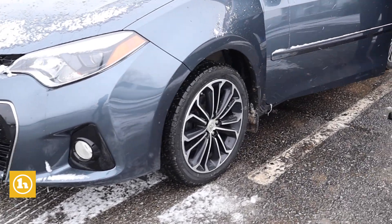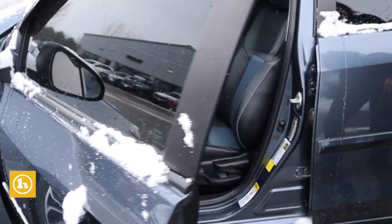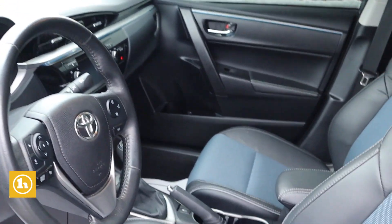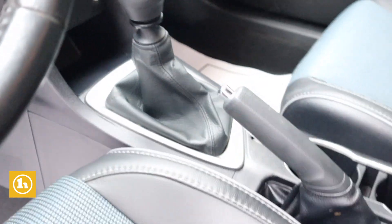Here is a Corolla that you inquired about. It is a six-speed manual, but yeah, there's no mileage. Whoever had it took really good care of it. It's very, very clean. I like the two-tone color in the seats.